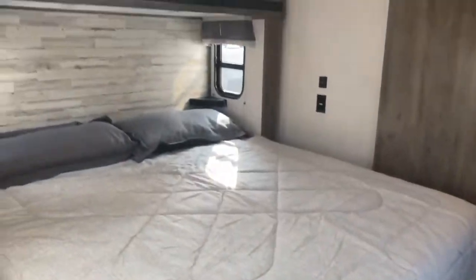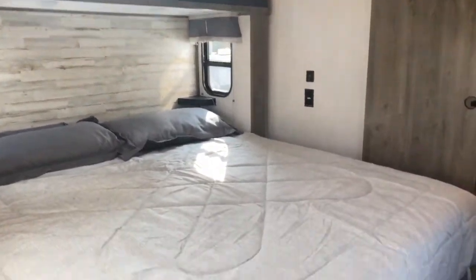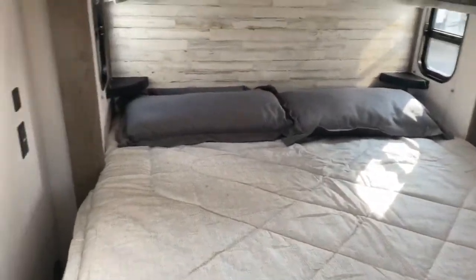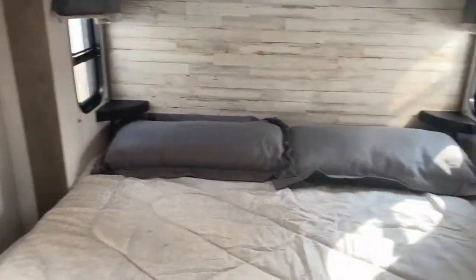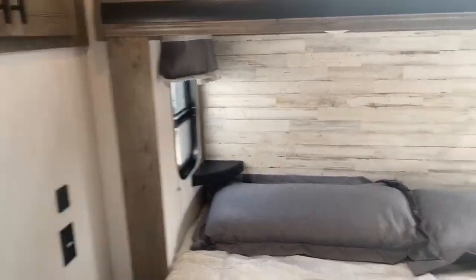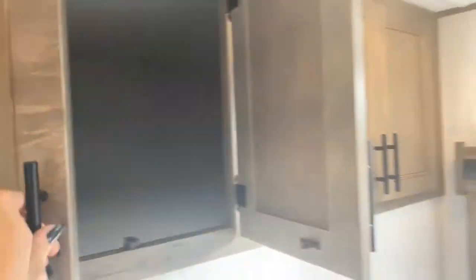We'll go ahead and take a look at the bedroom next. Your bed is on the slide. There's tons of natural light in here and plenty of room to walk around the bed. You've got USB ports and outlets on each side of the bed, and a nice little nightstand on each side as well. Up here you've got a massive storage space — you can store blankets, suitcases, whatever you need up there.